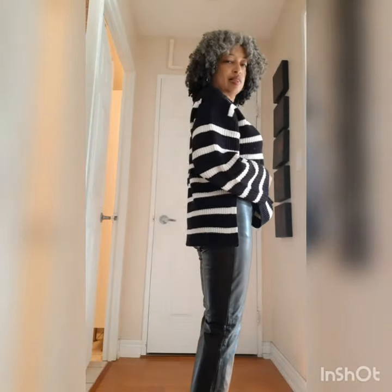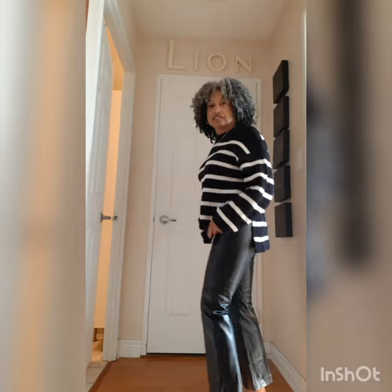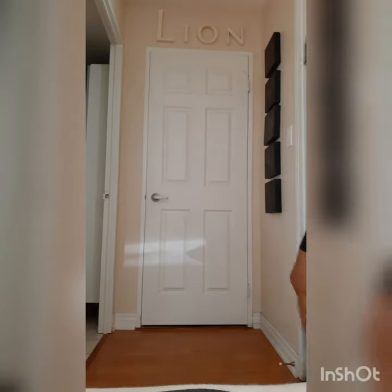Style element number three is leather. Leather has a cool and dressy vibe at the same time. It pairs really well with casual pieces or pieces that are more conservative to give them a little bit of an edge.